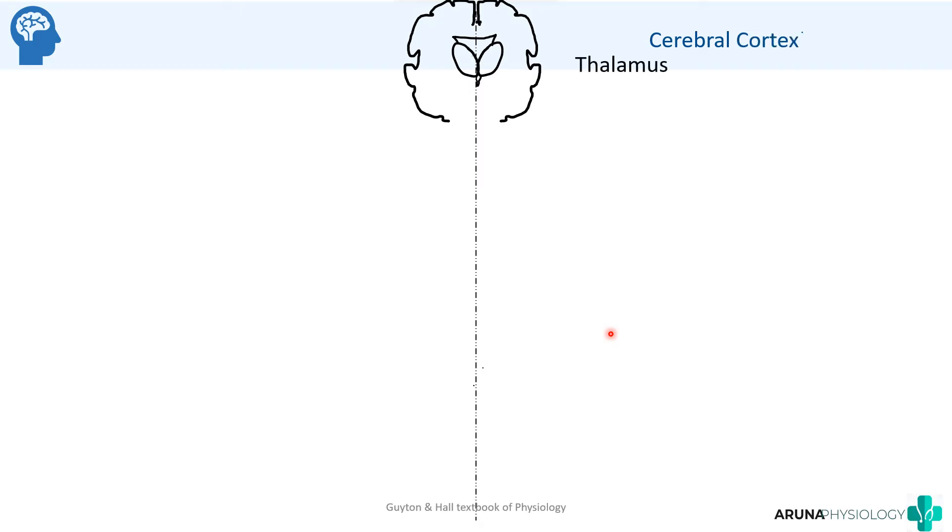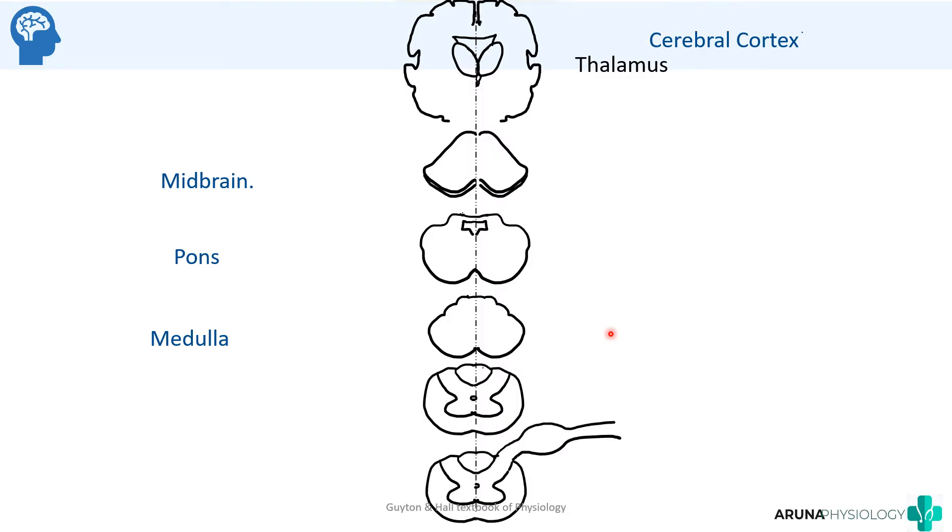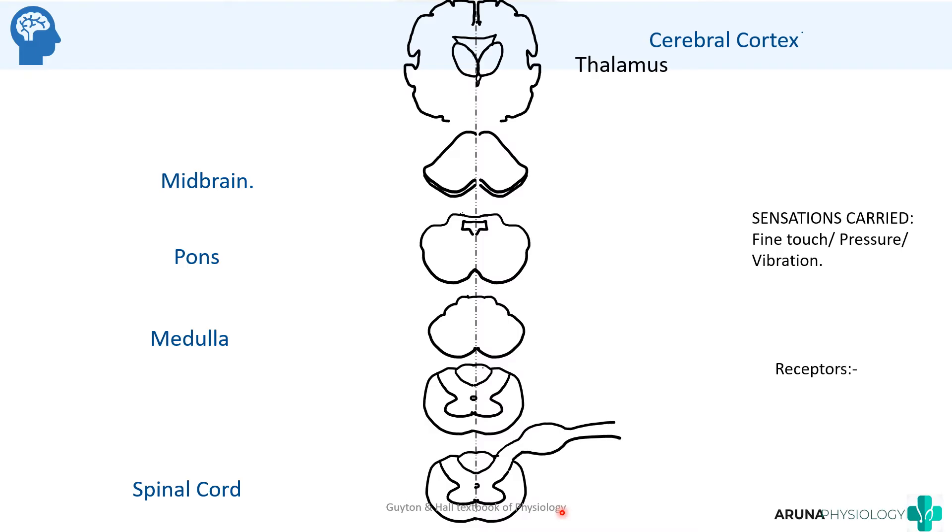Now we'll see how to draw the dorsal column pathway — its origin, course, and termination. Draw the midline and cut sections of the different parts of the central nervous system: the cerebral cortex with the thalamus, the midbrain, pons, medulla, and the spinal cord at at least two levels — cervical and sacral — though ideally draw all four: cervical, thoracic, lumbar, and sacral.